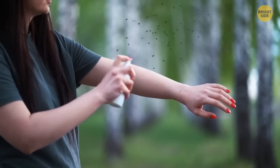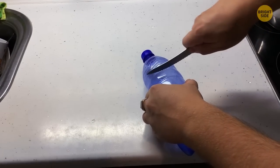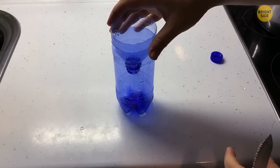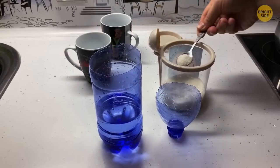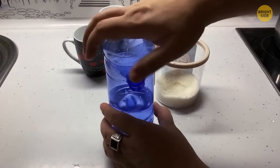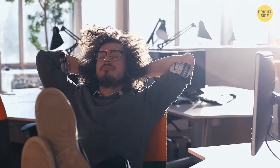Nobody likes mosquitoes, and pesticides are pricey. A cheap alternative: take a plastic bottle and cut the top part off from the bottom of the funnel. Turn it upside down and put it inside the bottle. Mix two cups of warm water with two tablespoons of sugar. The mosquitoes will be attracted to the formula inside and become trapped.